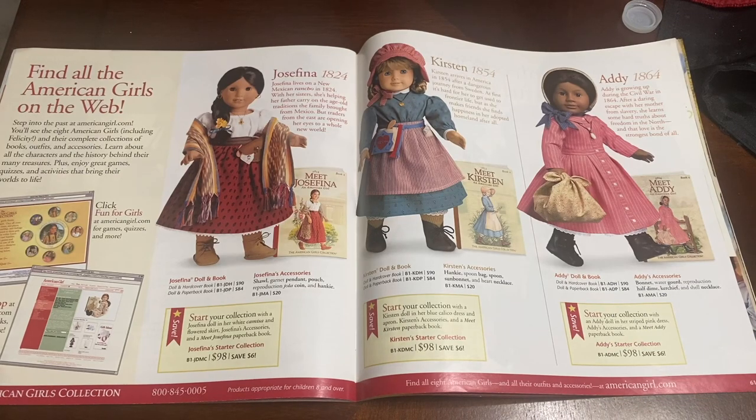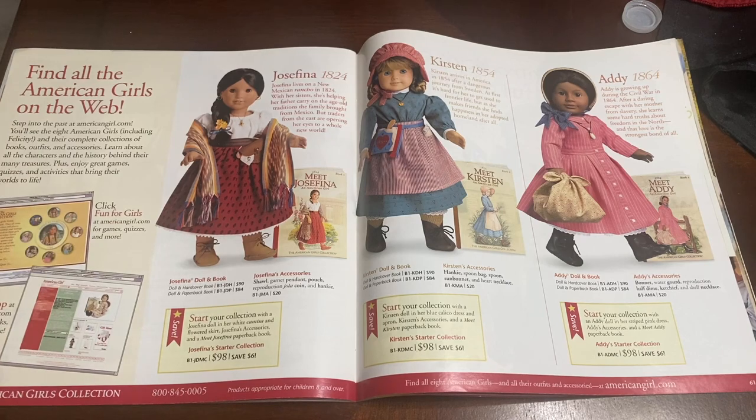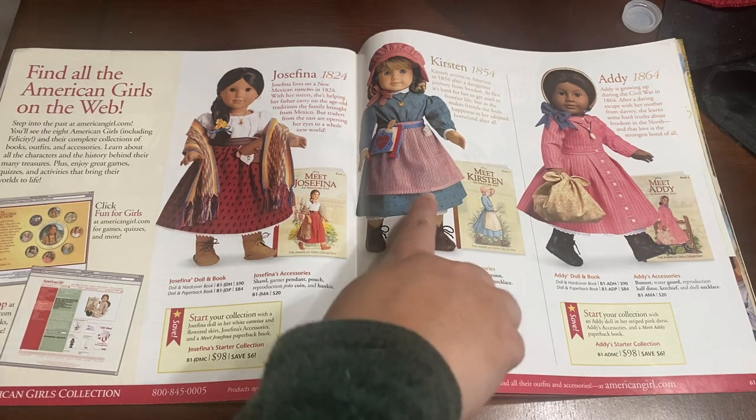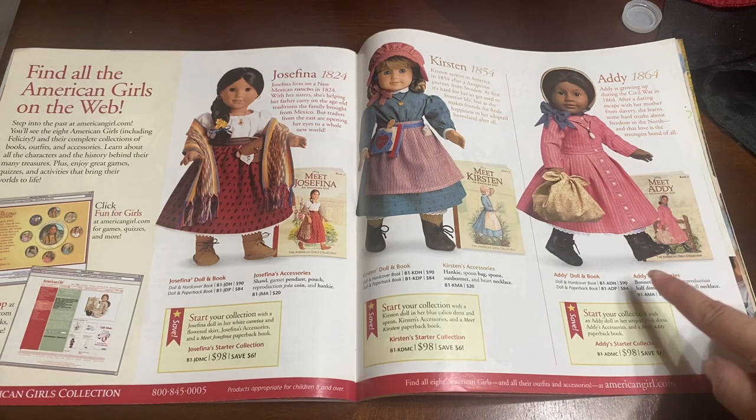This is the last page showing off the other historical dolls available in 2004. My favorite Josefina is here — in 2004 I only had Josefina with me. It wouldn't be until 2006 that I got my own Just Like You doll, then a year after that I got Kirsten. I had a really good experience getting her in 2007 at the American Girl store in Los Angeles. And then Addy — I believe I didn't get her until 2014.